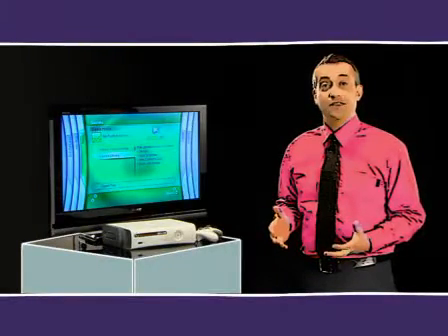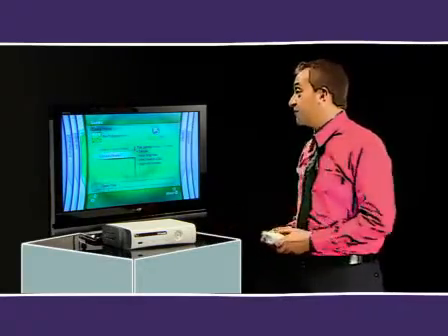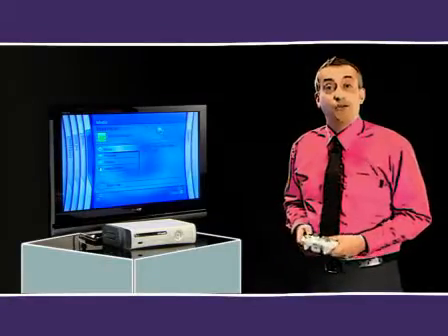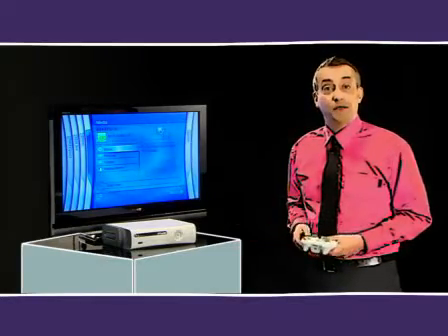Most game consoles these days do a lot more than just play games, and this is what else you can do with the Xbox 360. You can use this console as a music system. You can use it to play music from your iPod or MP3 player and create playlists too. Or you can play or copy your CDs.